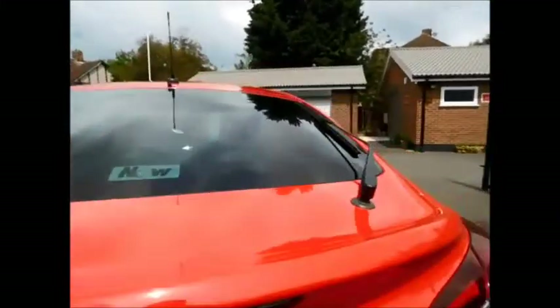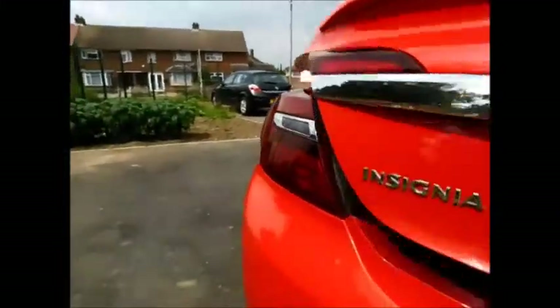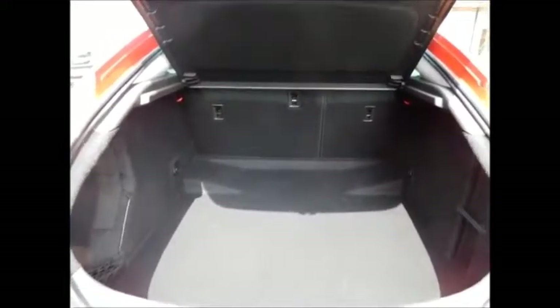This car also benefits from rear parking sensors along with a high brake light and a rear wash wiper, and a very spacious boot, along with 60/40 split folding rear seats for better versatility and a lovely load cover.